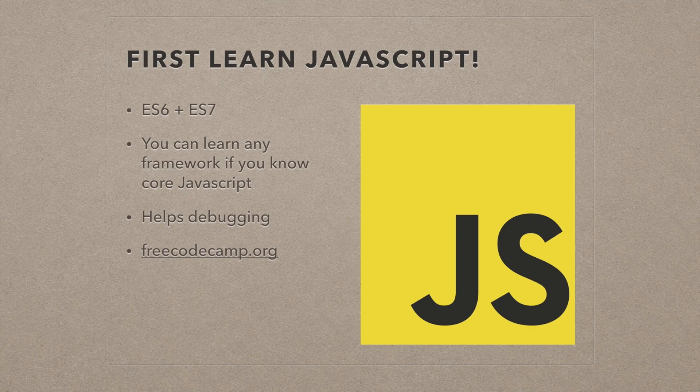Some of these frameworks have a lot of what I call magic, where they basically have their own functions that do what you need to do. If you know how JavaScript works in and out, you'll understand how that magic works, and that'll help you debug situations and figure out certain problems that aren't always clear. The best resource I've found for learning JavaScript, including ES6 and ES7 functionality, is freecodecamp.org. I'm not a sponsor or anything, but I picked up a lot of my skills from Free Code Camp.